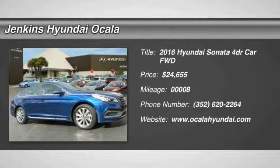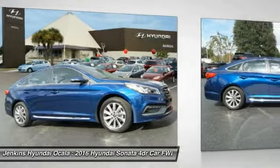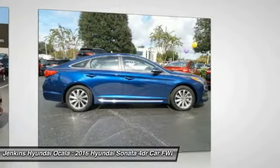2016 Sonata. The Sonata has a long list of technologically advanced interior features and options that make driving safer, more convenient and much more fun.